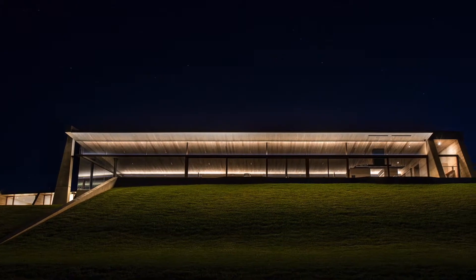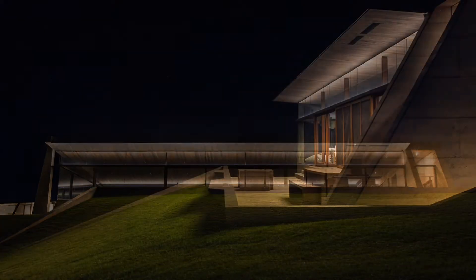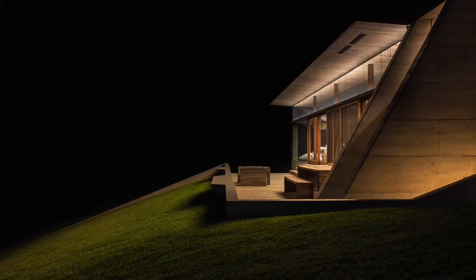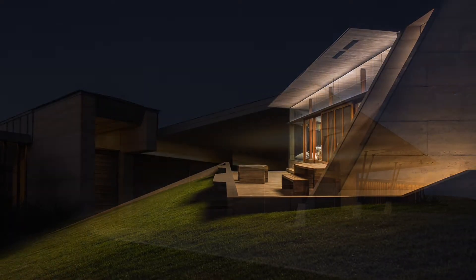Illumination flows organically from the built form, exuding a warm and seductive glow, and imparting depth and composition. Above all, lighting for the farm aimed to create a comfortable, relaxed, and functional lighting solution for the owners.